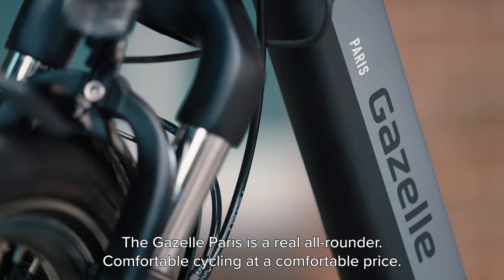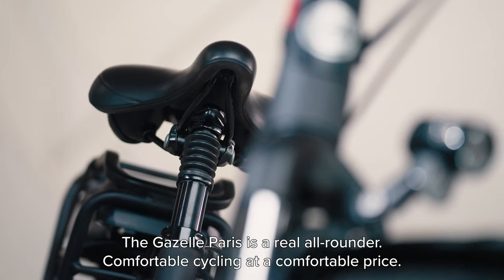The Gazelle Paris is a real all-rounder. Comfortable cycling, at a comfortable price.